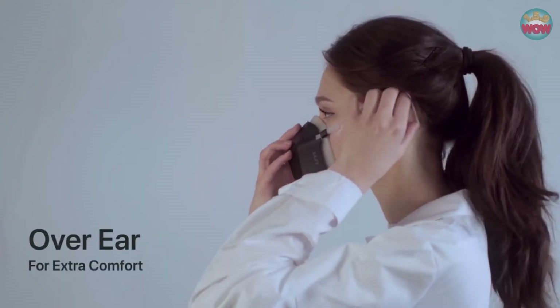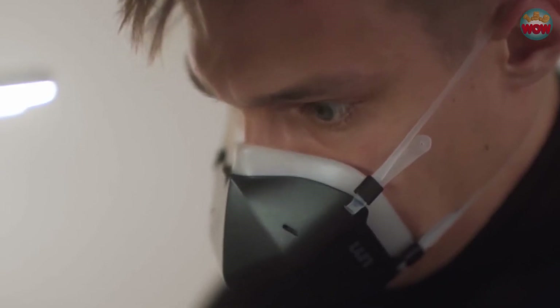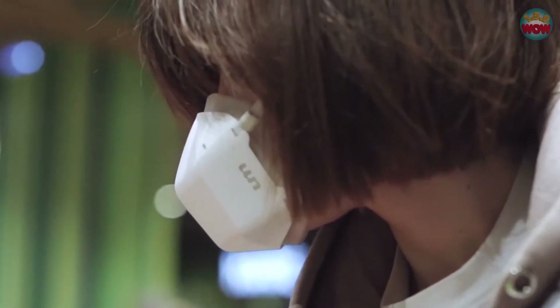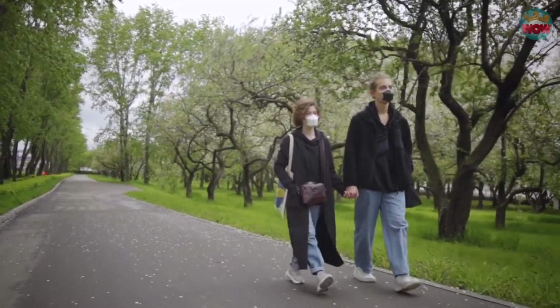UV Mask creates a secure airtight chamber that sits around your nose and mouth, making breathing easy, unlike traditional masks. Breathing air is natural, breathing clean air is essential. Back UV Mask today and enjoy breathing in public again.